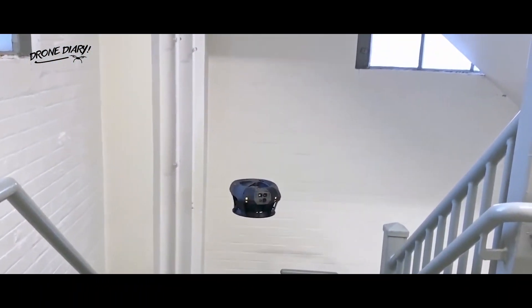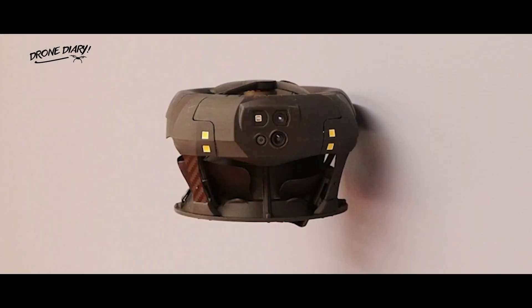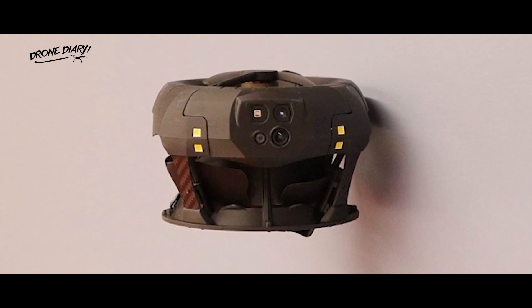The Dronut X1 weighs 425 grams and is intended for use in industry rather than at home. Correspondingly, Clio Robotics has priced the Dronut X1 at 9,800 US dollars.